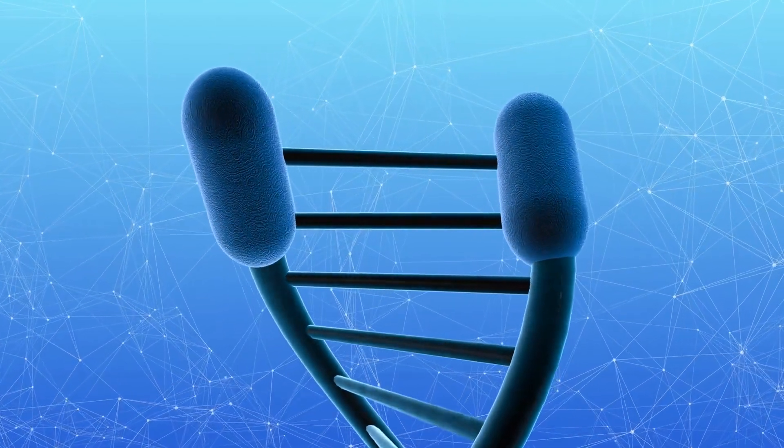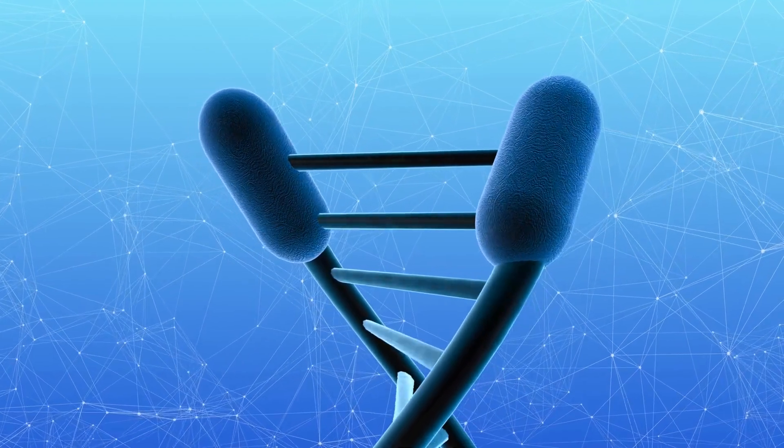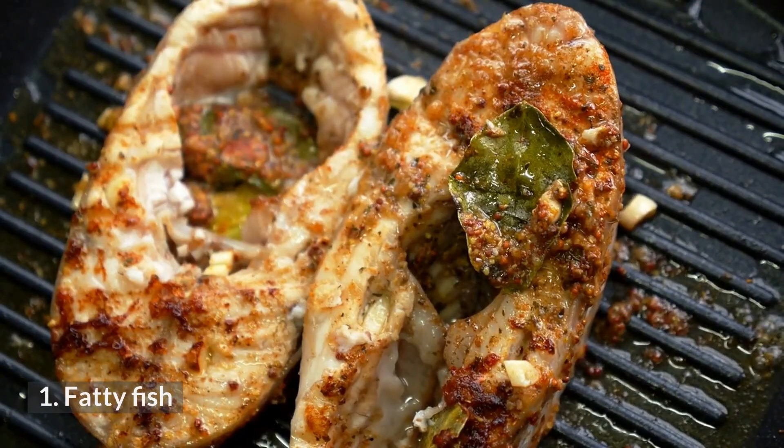Here are 12 nutritious foods that support healthy aging. Number 1: Fatty Fish.